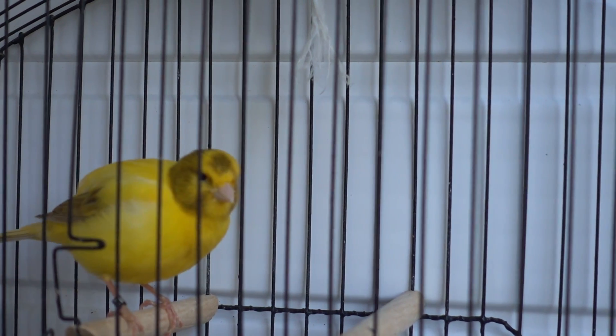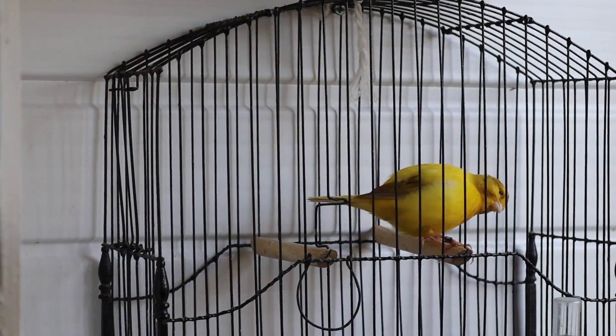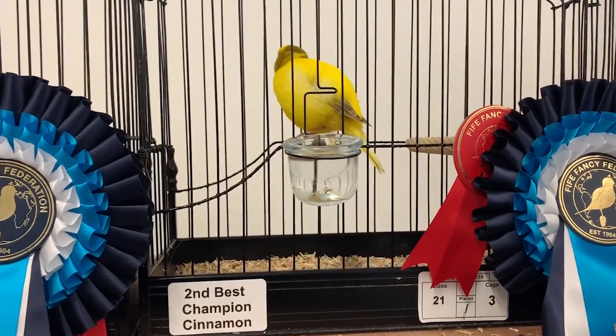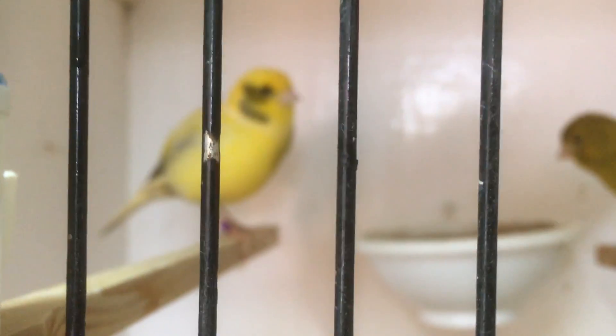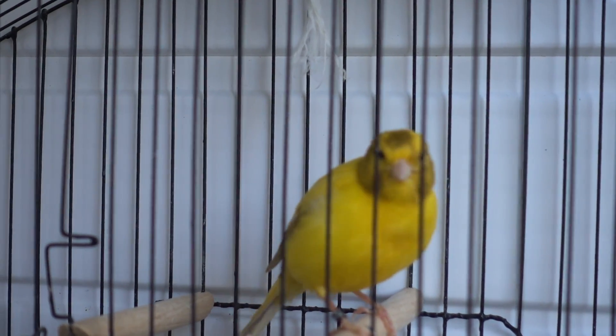Bird of the Week this week is a variegated cinnamon yellow cock bird — he is the main hope we've got of forming a very competitive cinnamon line. He did well on the show bench and he's in good condition. His mother was a specialist winner — second best cinnamon, like him — so I'm hoping it's in the blood. Down from that line I had a variegated buff cock and a variegated yellow cock from Gerald, both cinnamon carriers. The variegated buff cock won a number of colour specials as well as best in show. This cinnamon yellow cock is a beautiful bird, and that's this week's Bird of the Week.